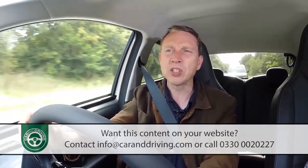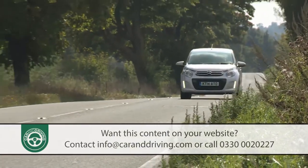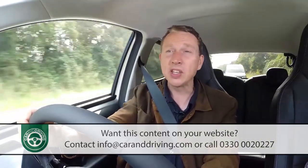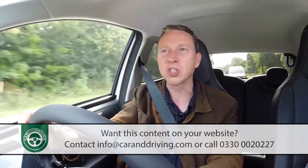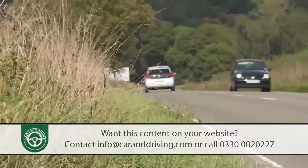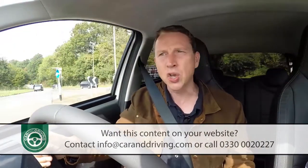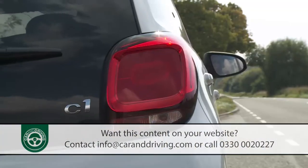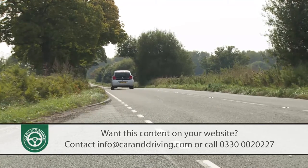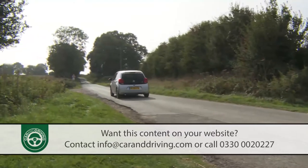The 1-litre model takes a yawning 29.8 seconds to accelerate from 50 to 70mph in top fifth gear. In the 1.2, the same increment occupies just 15.9 seconds. That stat tells you a lot more than the usual 0-62mph reading, but for completeness: the 1-litre takes either 14.3 or 14.6 seconds depending on whether its engine has stop-start fitted, while the 1.2-litre model manages the same benchmark in 11 seconds.